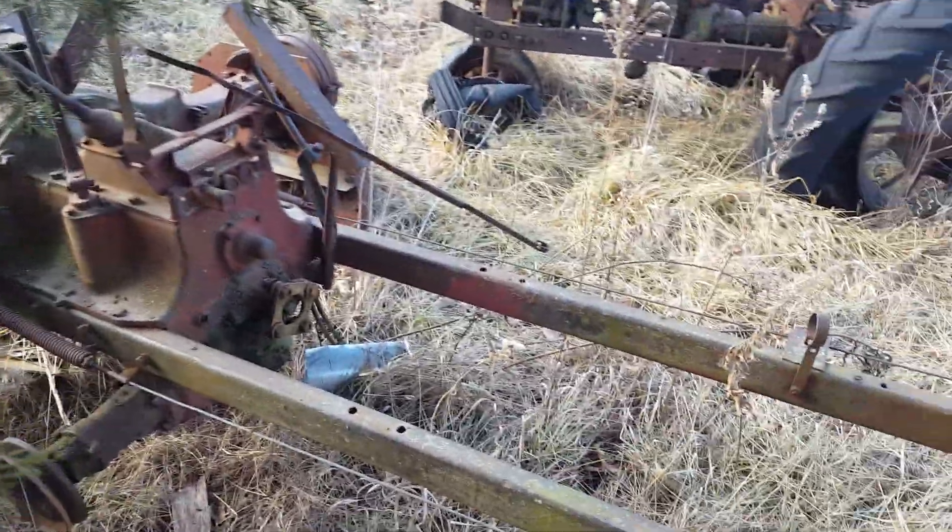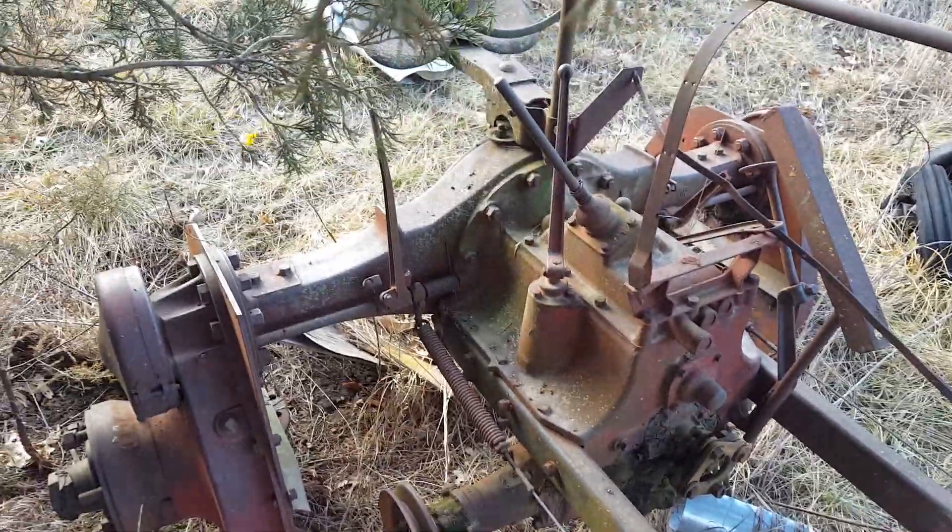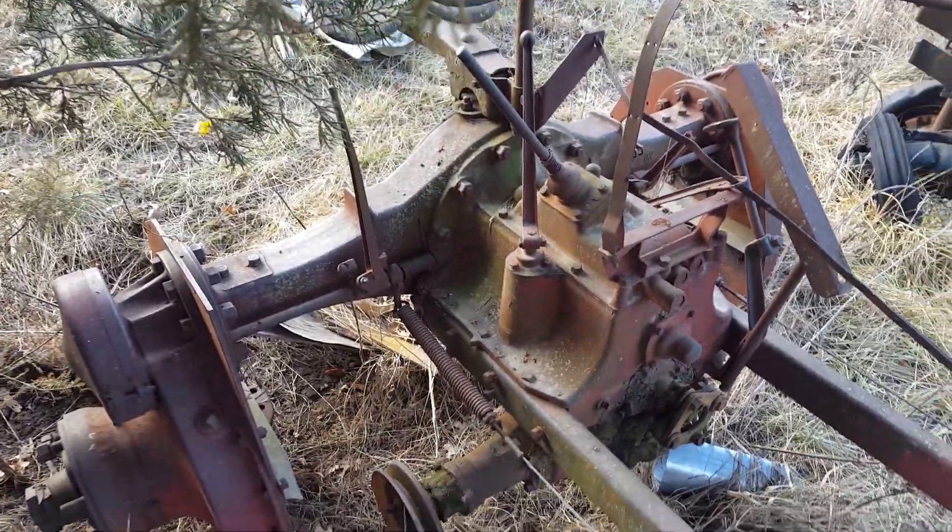I've got the rims ready to go. They've got some problems with them so I've got them ready to be worked on.